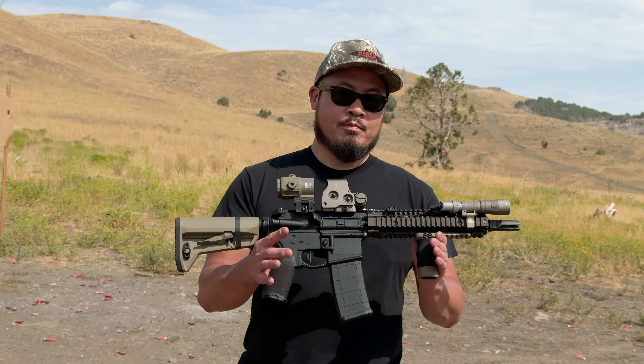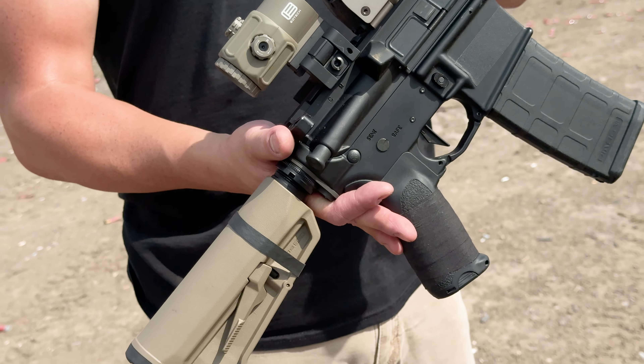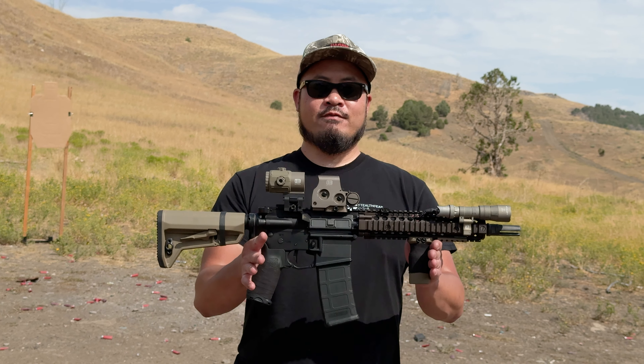In addition to that, parts availability, third-party accessories, optics, stocks. If you can only have one firearm, you want to have an AR-15 chambered in 5.56.